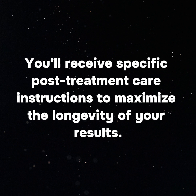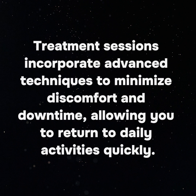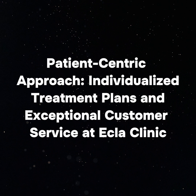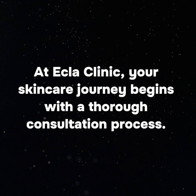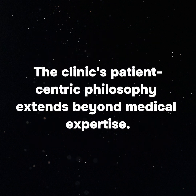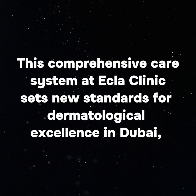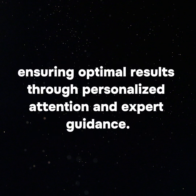You'll receive specific post-treatment care instructions to maximize the longevity of your results. Their approach emphasizes subtle enhancements that complement your features, with treatment sessions incorporating advanced techniques to minimize discomfort and downtime, allowing you to return to daily activities quickly. At Ecla Clinic, your skin care journey begins with a thorough consultation and detailed skin analysis using advanced diagnostic tools. You'll find a welcoming environment where staff prioritize your comfort and understanding of each procedure, setting new standards for dermatological excellence in Dubai.